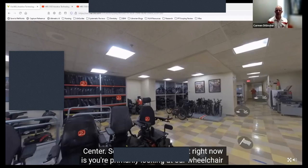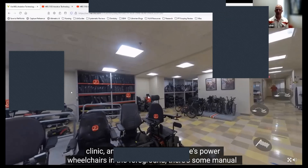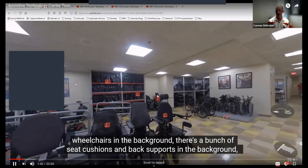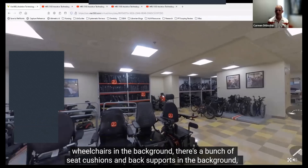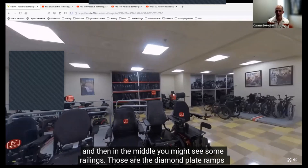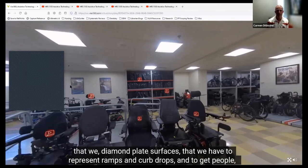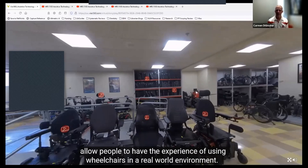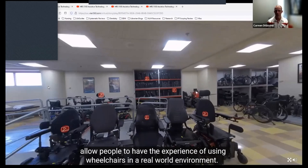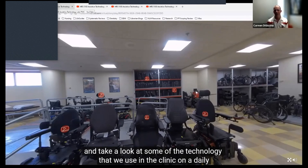What you're looking at right now is primarily our wheelchair clinic. You'll notice there are power wheelchairs in the foreground, some manual wheelchairs in the background, and a bunch of seat cushions and back supports. In the middle, you might see some railings—those are the diamond plate surfaces we have to represent ramps and curb drops, to give people the experience of using wheelchairs in a real-world environment. Our next step is we're going to click on the power wheelchair video and look at some of the technology we use in the clinic on a daily basis.